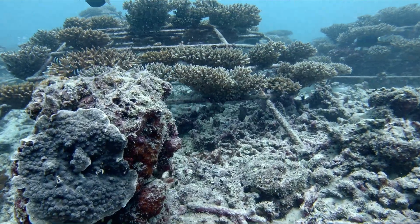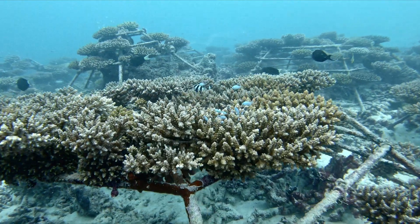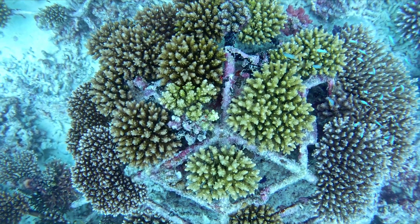Utilising a variety of reproductive techniques, Reefscapers aims to restore degraded reefs, offering hope for these vital marine ecosystems.